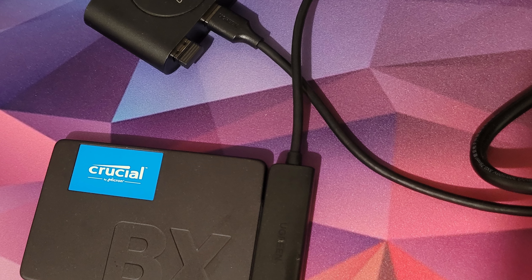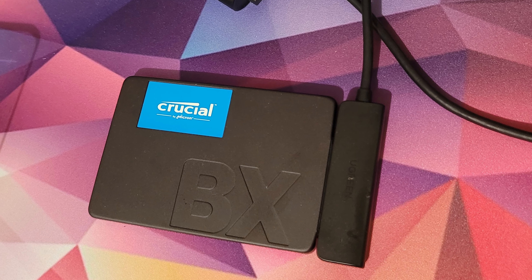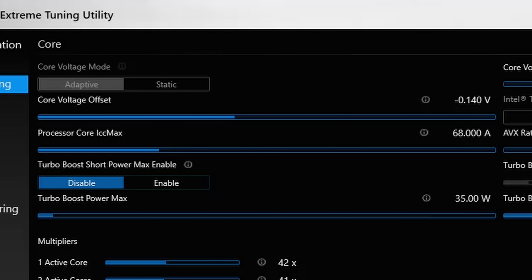Both PCs were tested with game installs on the same SSD — a 2TB Crucial BX200 SATA SSD. I've undervolted the Heister F9 as the BIOS has far more options available: negative 140mV on the core voltage, turned off Turbo Boost Short Power Max and set Turbo Boost Power Max to 35W. This was the optimal setting for temps as well as acoustics — without it the PC is like a jet engine and what I would consider unusable.